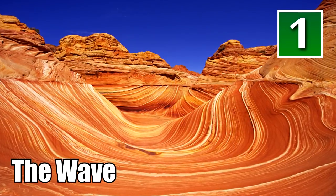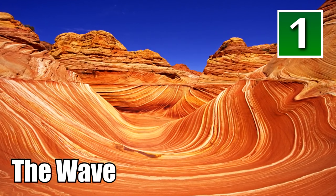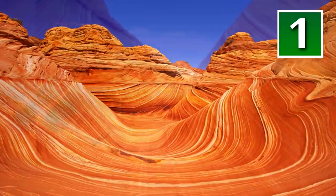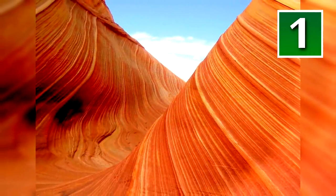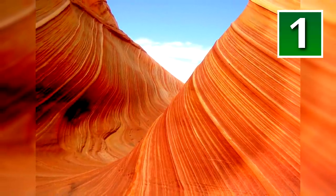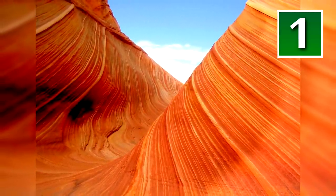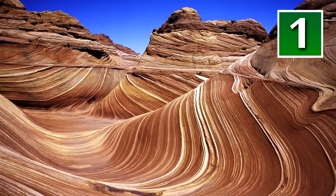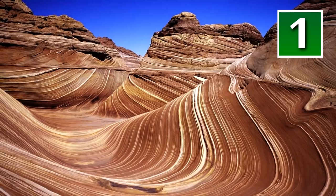The Wave, Arizona. Whoever said you can't move mountains is dead wrong. As the name implies, the Wave in Arizona is a natural wavy formation of rock famous for its unique lines. The rings formed over the course of thousands of years thanks to erosion caused by wind. Expect to see photos of the Wave as your desktop wallpaper when Windows 25 inevitably comes out.